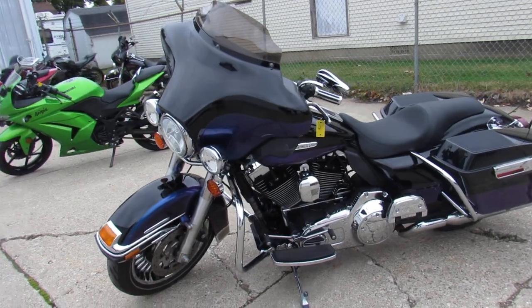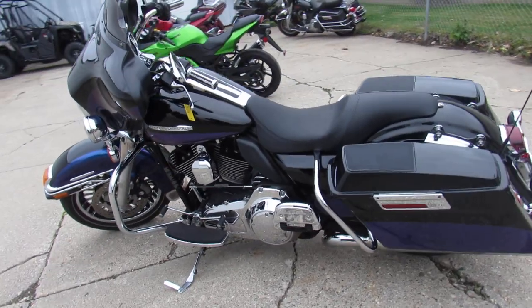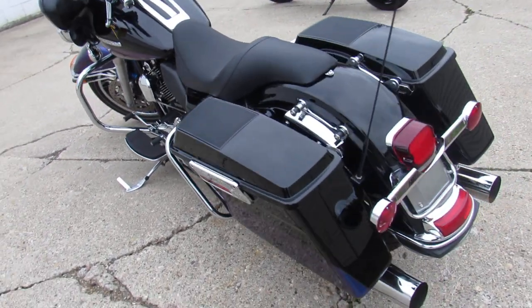The bike changes color in the sun, great looking bike, tons of chrome. Runs strong, ready for the road guys, all the fluids have been changed, it's ready to go.